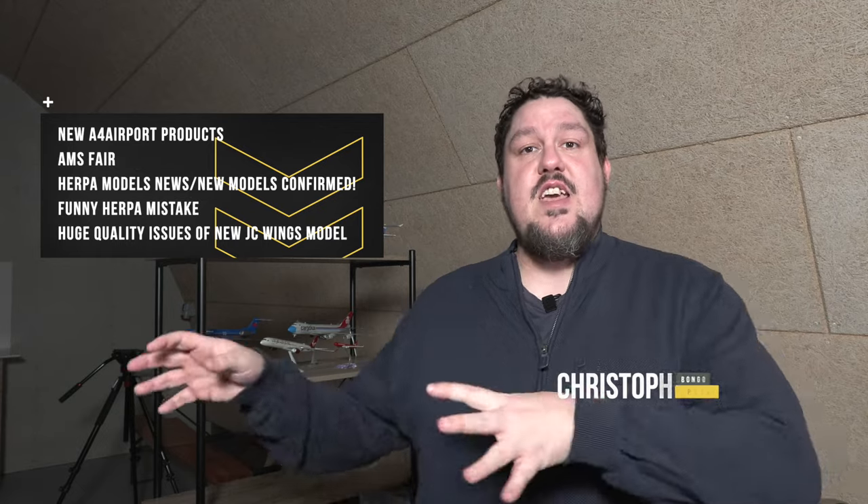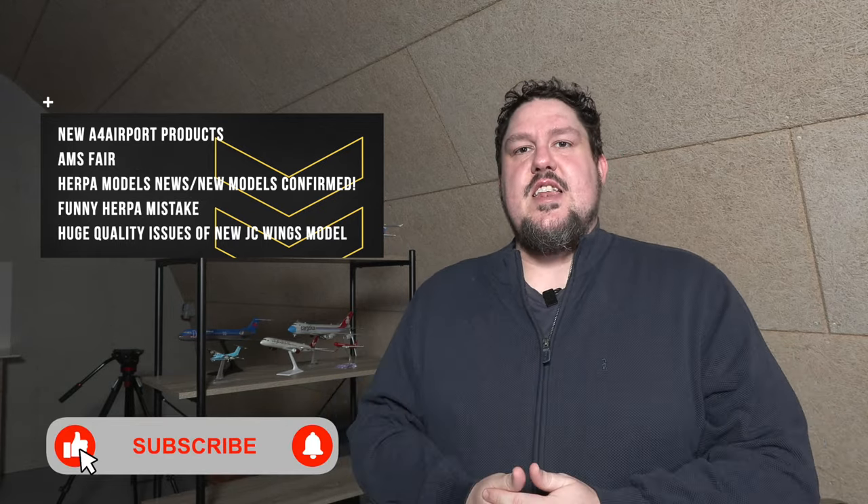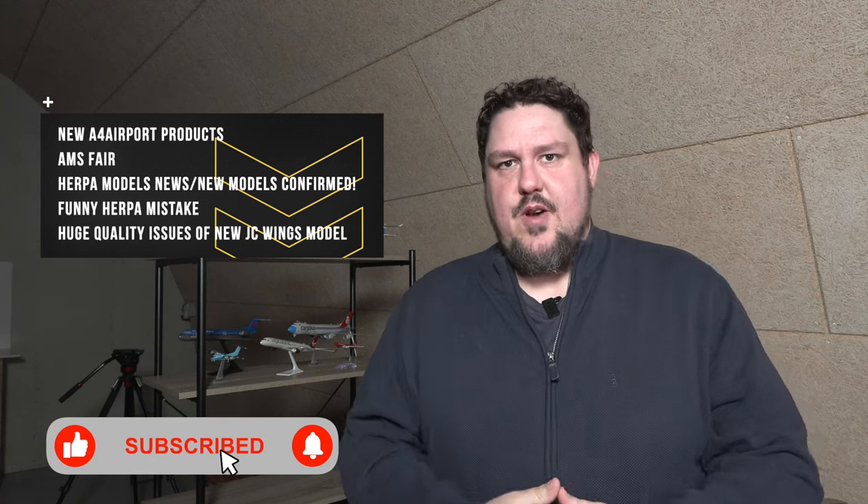Hello and welcome to a new Scale 500 news video here on the channel. We have accumulated a few small news here and there over the last few weeks, and I wanted to put them together in one video so I can give them to you right here, right now.